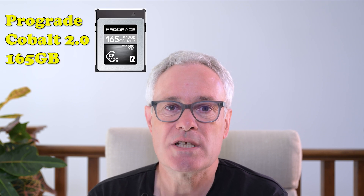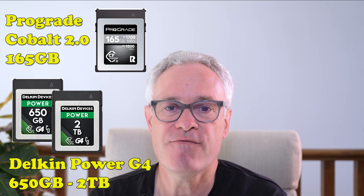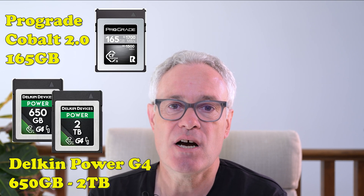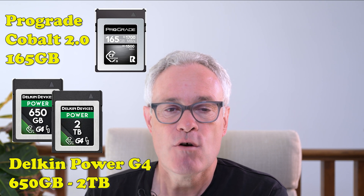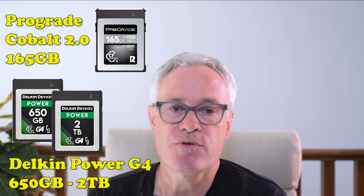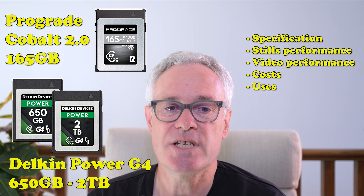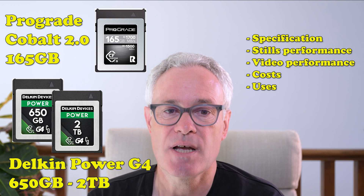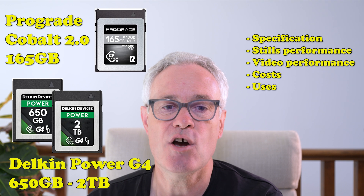The two cards are the ProGrade Cobalt 165 gigabyte card and the Delkin Power G4 range of cards from 650 gigabytes up to 2 terabytes. In this video I'm going to run through their specs, their performance for stills, their performance for video, and their cost.